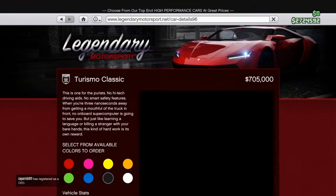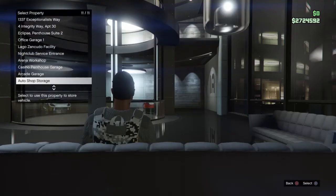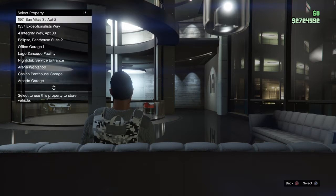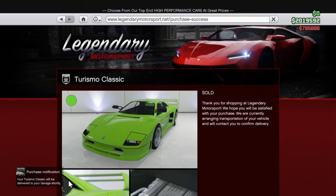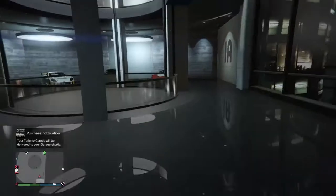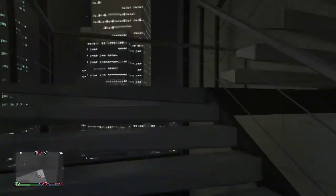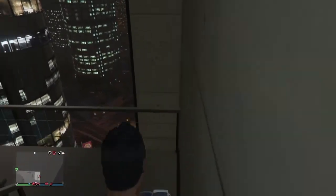Hello guys, welcome to my new video. Today we are going to be buying the Gradi Turismo Classic. I have had this car before. I can tell you right from the start it is a pretty good car for 700k. I will test it for you guys and show you all the customization features on this car. It is a pretty good car for car shows. Let's wait for this thing to arrive.